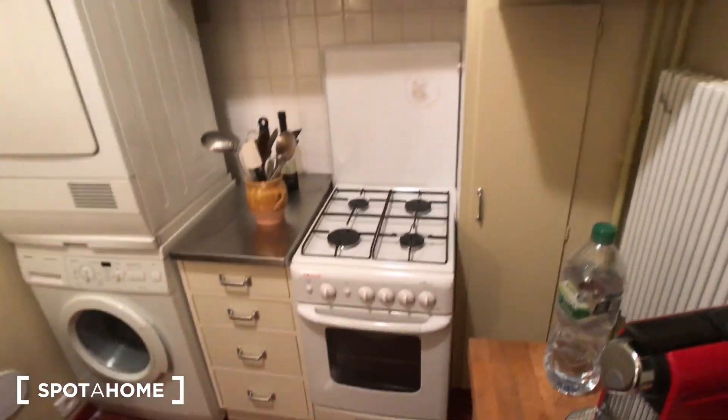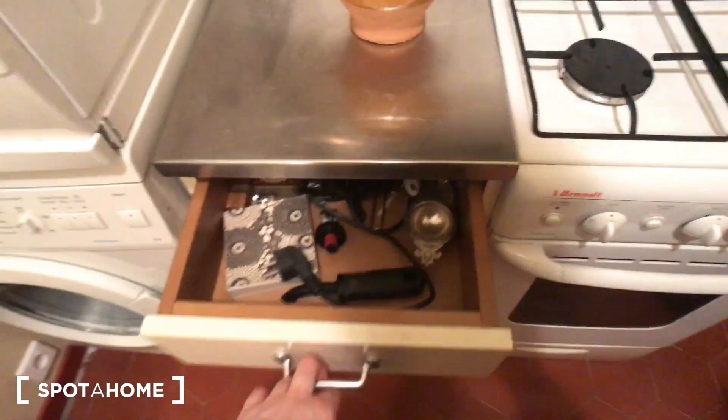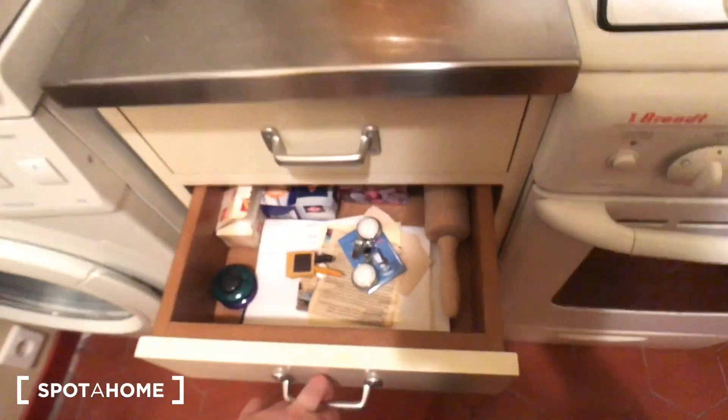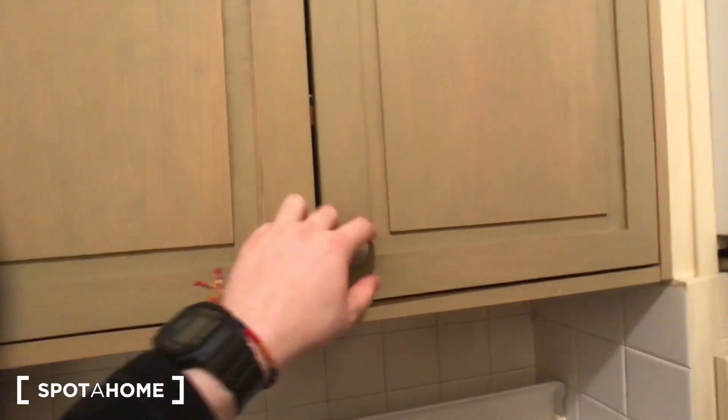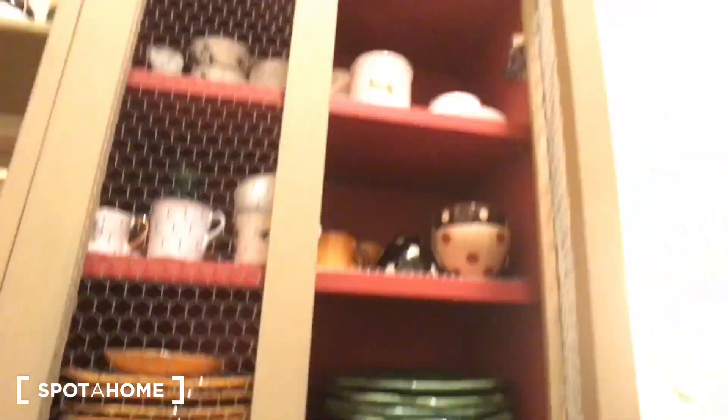The kitchen has a washer, a dryer, a cooker, an oven, a fridge, a sink, storage for dishes, and a window. So that's everything you need in the kitchen.